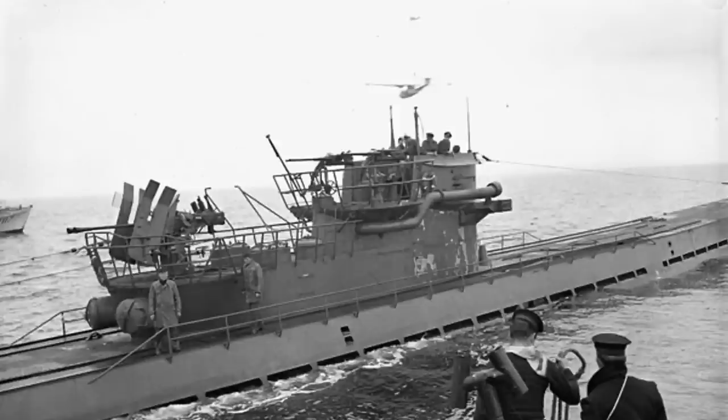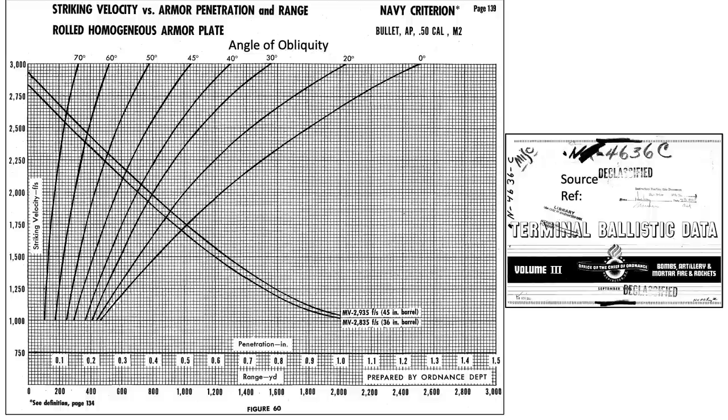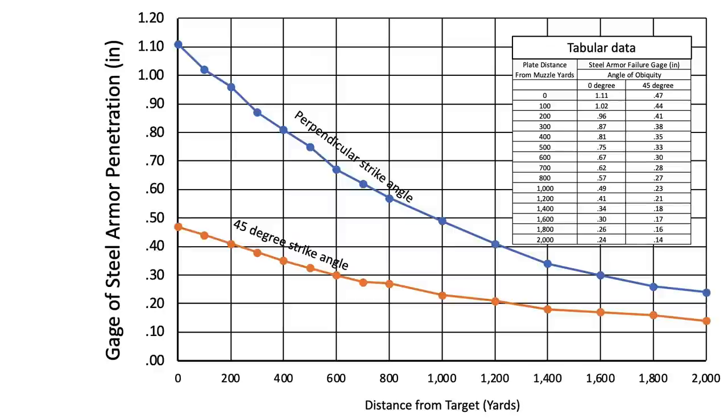So, would a stray machine gun .50 caliber armor-piercing bullet penetrate the U-boat's conning tower or pressure hull? This chart outlines a penetration gauge of an armor-piercing .50 caliber bullet fired from a 36-inch barrel at a homogenous armored steel plate at various angles and distances. The chart was extracted from a September 1945 Terminal Ballistics Data Volume 3 report. The data has been re-plotted in this image for ease of discussion. The x-axis is the firing distance to the steel plate from 0 to 2,000 yards. The y-axis is the thickness of the steel armor at which bullet penetration occurred from 0 to 1.11 inches. The curves in the body of the chart are for bullet strike angles perpendicular to the plate and 45 degrees to the plate.